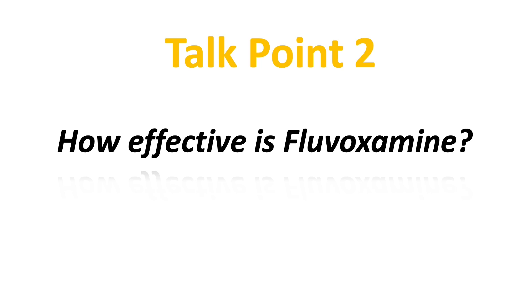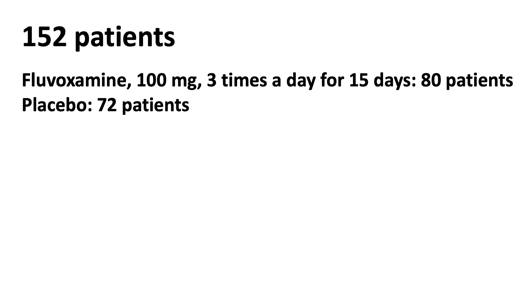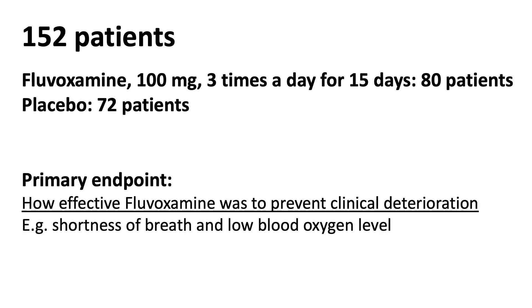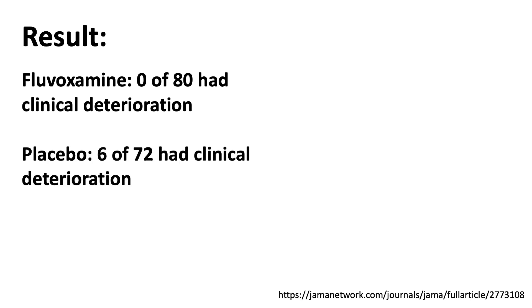So how effective is fluvoxamine? Currently there are several fluvoxamine COVID-19 studies — let's look at the results they reported. The first study was a small double-blind controlled randomized study. They enrolled 152 patients with mild COVID symptoms, and they were randomized to receive either 100 mg of fluvoxamine three times a day for 15 days, or a placebo. The study looked at how effective fluvoxamine was to prevent clinical deterioration, such as shortness of breath and low blood oxygen level. The result was very encouraging: none of the 80 patients on fluvoxamine had clinical deterioration, versus six of the 72 patients in the placebo group.